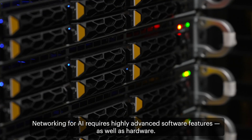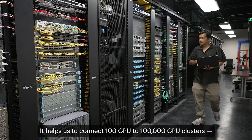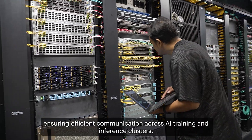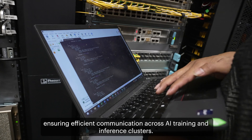Networking for AI requires highly advanced software features as well as hardware, and it helps us to connect 100 GPU to 100,000 GPU clusters, ensuring efficient communication across AI training and inference clusters.